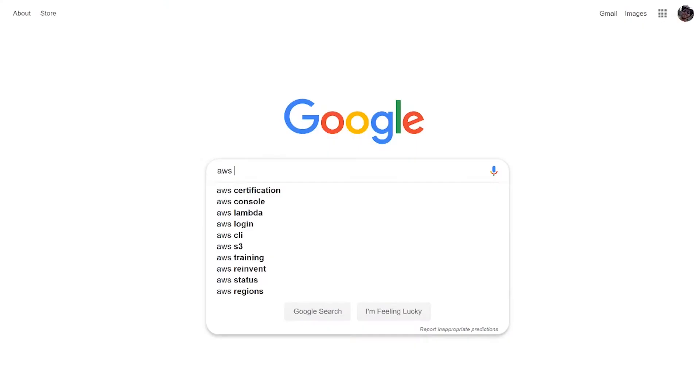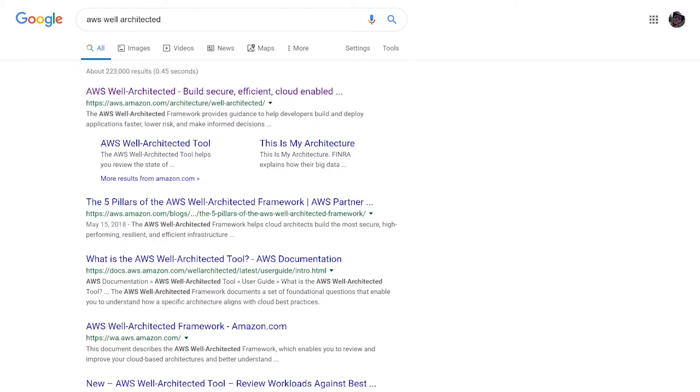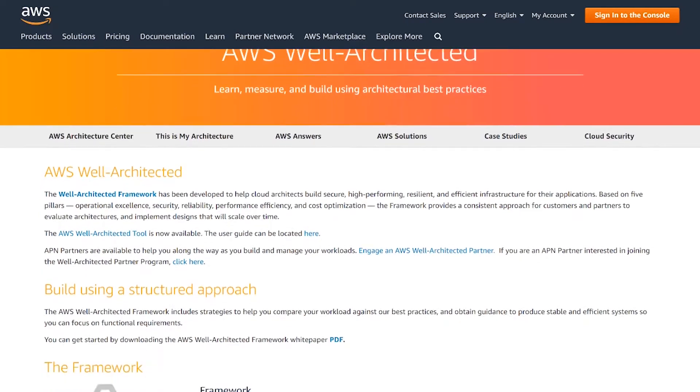One of the key things I really like people to look at is called the AWS Well-Architected Framework. This is a series of best practices, and I cannot express enough how valuable this is. This is the lifeblood and a lot of the backbone behind most AWS certifications out there. Over on Google, you can search 'AWS Well-Architected' and find it easily — it's actually part of the slash architecture site.